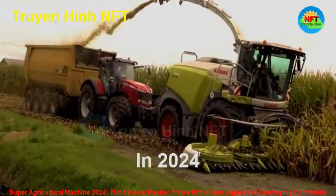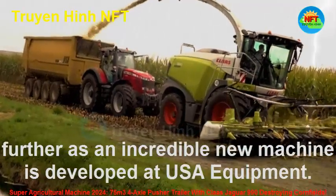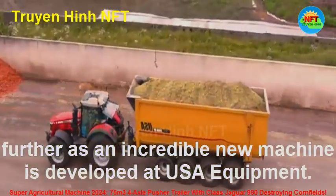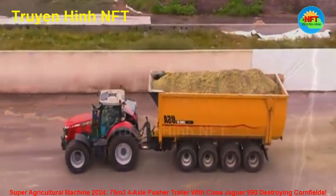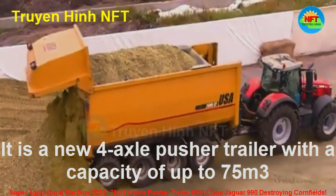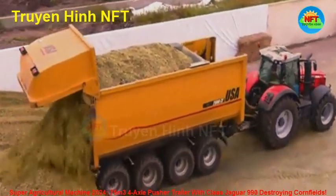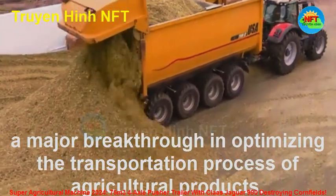Hello everyone. In 2024, innovation in the agricultural industry continues to advance further as an incredible new machine is developed at USA Equipment. It is a new four-axle pusher trailer with a capacity of up to 75 cubic meters, a major breakthrough in optimizing the transportation process of agricultural products.